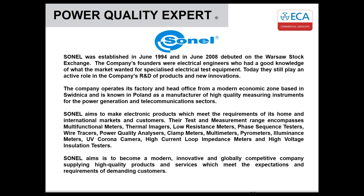A little bit about Sonel — they were established back in 1994, recently celebrating their 25th anniversary. They're based in Poland in a small town called Swidnica, in a modern factory in one of their economic zones. Founded by engineers who are still active today, especially in R&D. They manufacture a complete range of instrumentation: multifunction meters, thermal imagers, low resistance ohmmeters, power quality analyzers, clamps, multimeters, and high voltage equipment including UV corona cameras for detecting HV discharge, high current and high voltage loop impedance meters, and HV installation testers.